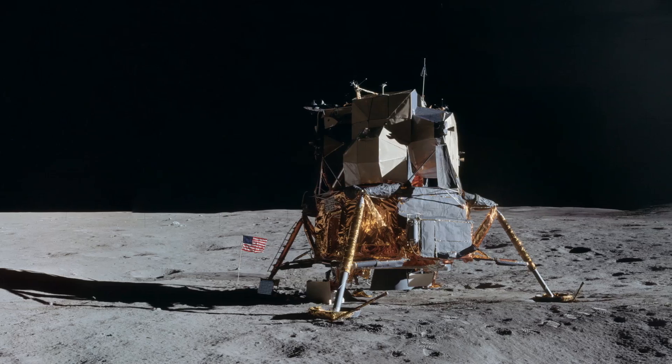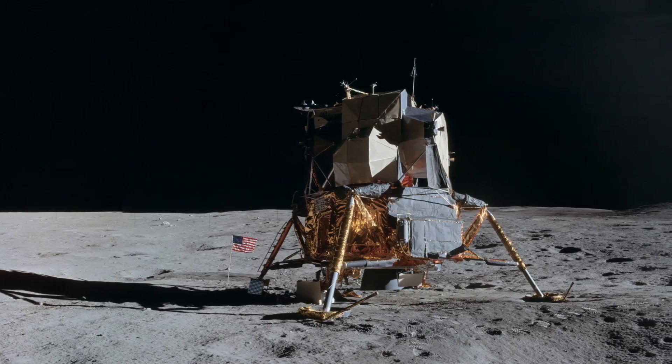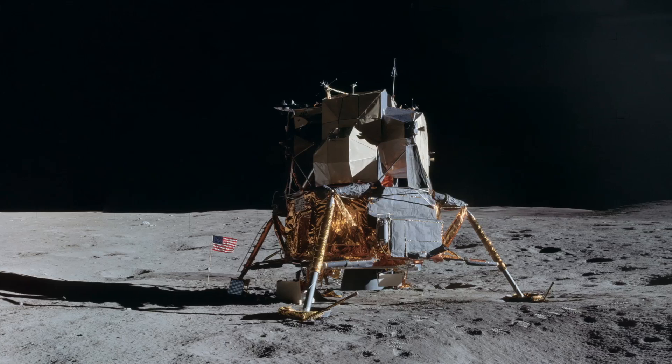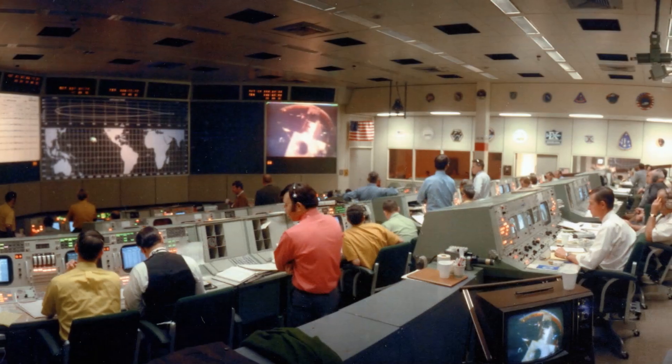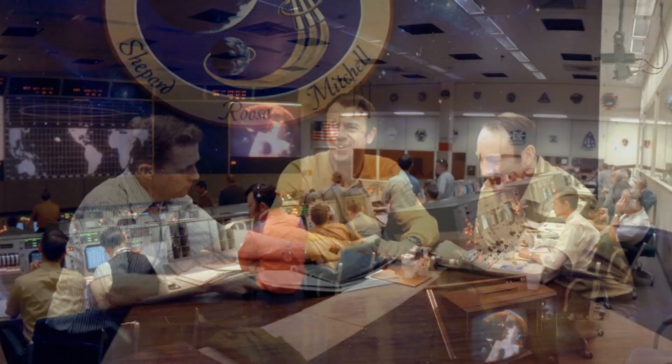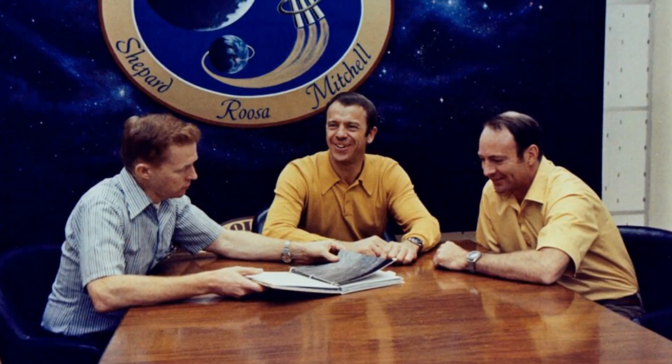The mission was saved by a combination of very quick thinking, a deep understanding of how the computer operated and how it interacted with the LEM's systems. The successful outcome highlights the competence of the engineers in the mission control team, and the cool professionalism of the crews who implemented the workaround.